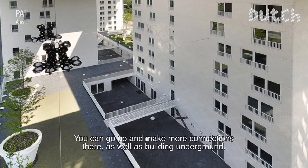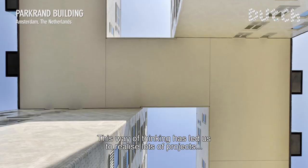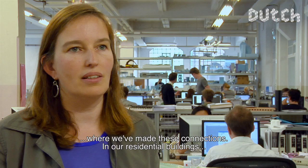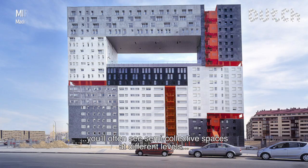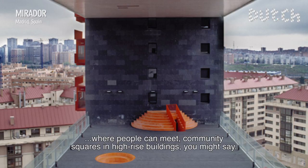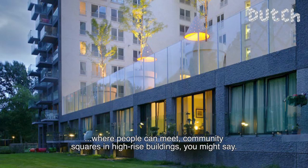If you look at the city as a three-dimensional building, you can go to height and build more connections as well. We have made many projects where we really bring those connections to the fore. You will often see in our residential buildings that we make, at different heights, semi-collective spaces where people in a tall building can meet each other.